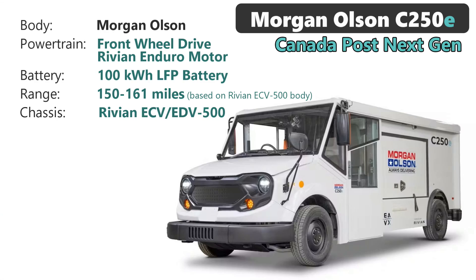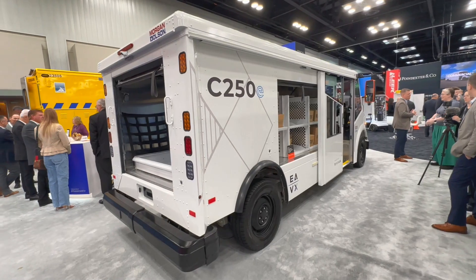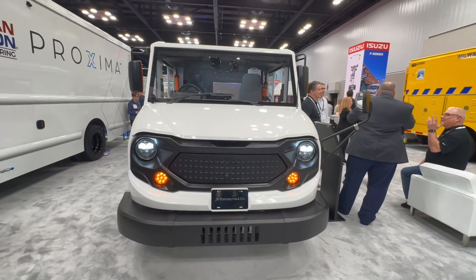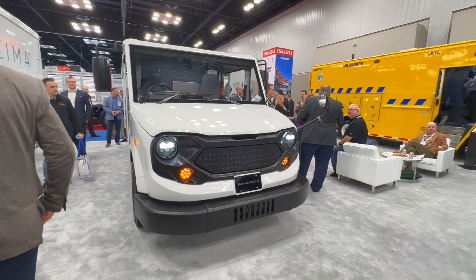Standard configuration is front-wheel drive powered by a single Rivian Enduro motor. The battery pack is a 100 kilowatt-hour lithium iron phosphate. LFP batteries are less expensive and more robust, but a little bit heavier. With Rivian's body on it, range is up to 161 miles. The Morgan Olsen body is not as streamlined as the Rivian, but the frontal area is smaller, so I would guess the range estimate meets or exceeds that by a little bit.